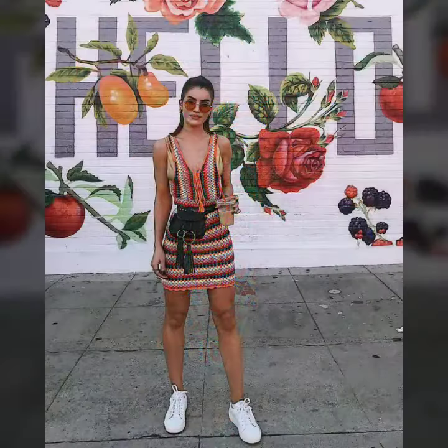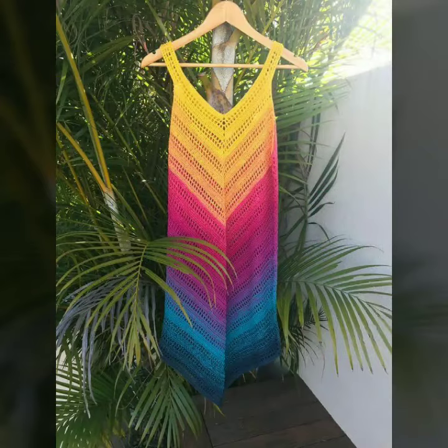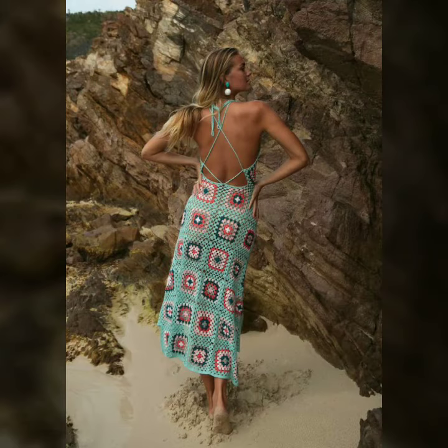If you want to see something else, you can send us your messages by commenting in the comment section. In today's video we have come up with some very cool and stylish designs of knitted outfits for women and girls. Please subscribe to our channel for more videos, more designs, and more ideas.